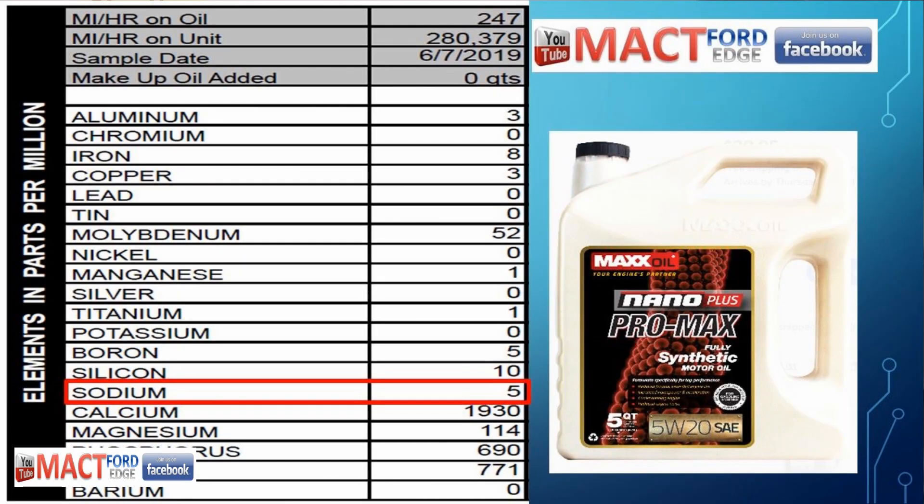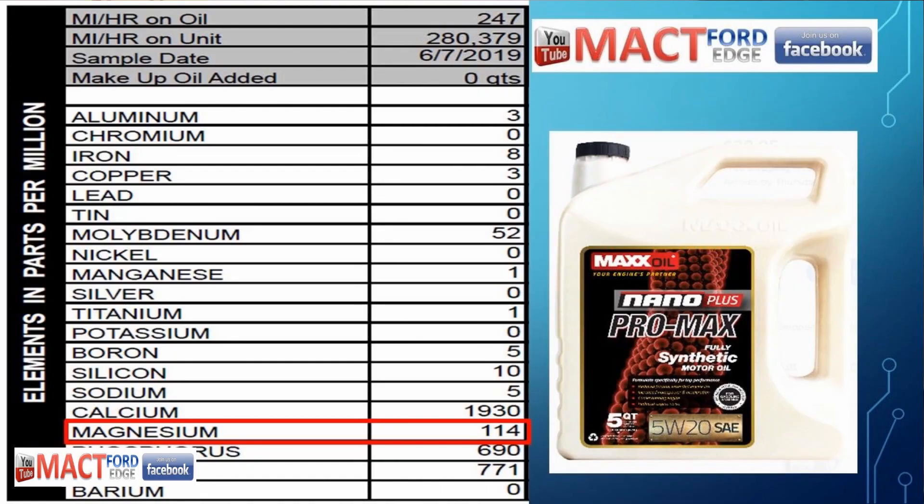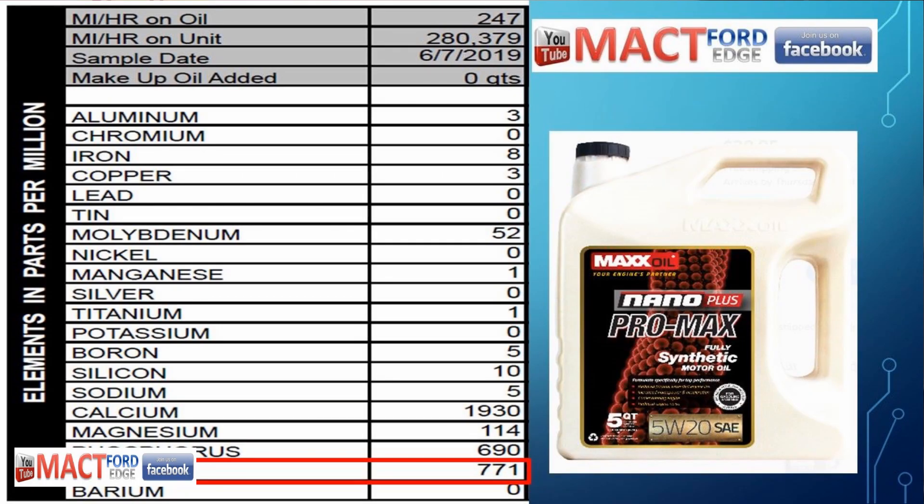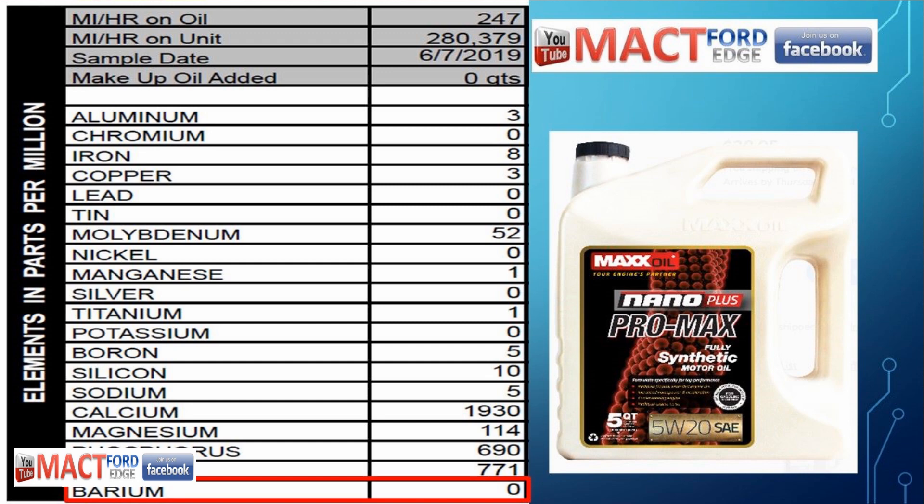Sodium was at 5 parts per million, and calcium was at 1,930 parts per million — not a bad standing for this oil, because it wasn't a high-content calcium oil in the first place. Magnesium was at 114 parts per million, which is decent enough, and then phosphorus was at 690 parts per million. Pretty run-of-the-mill number there. And as we all want, there was zinc at 771, which is pretty much right on the money from where we started out, with no barium detected in the oil.